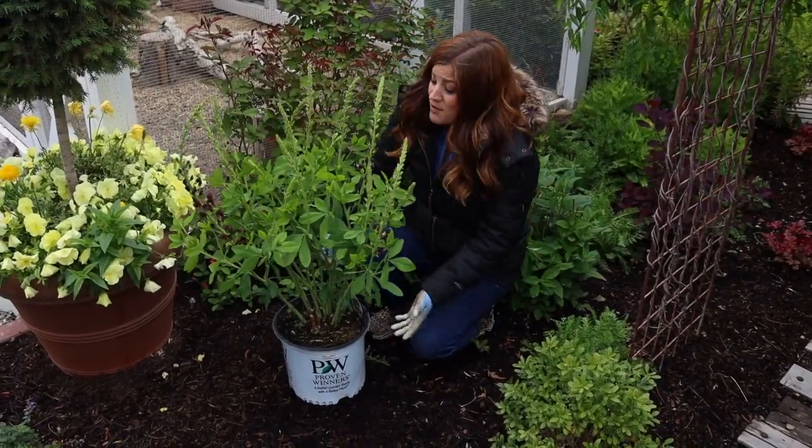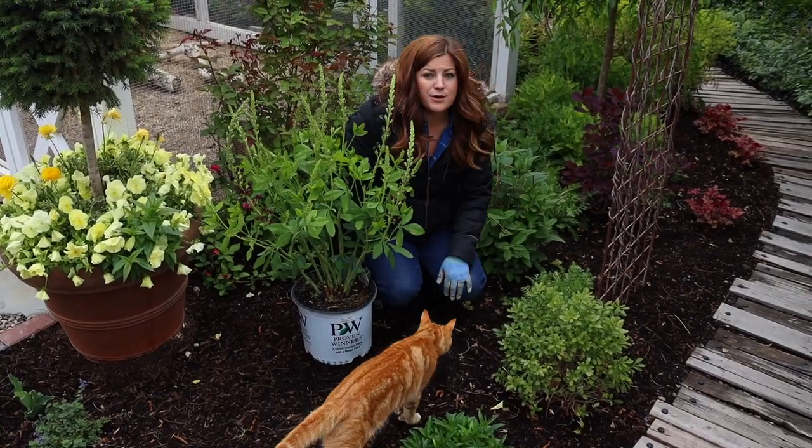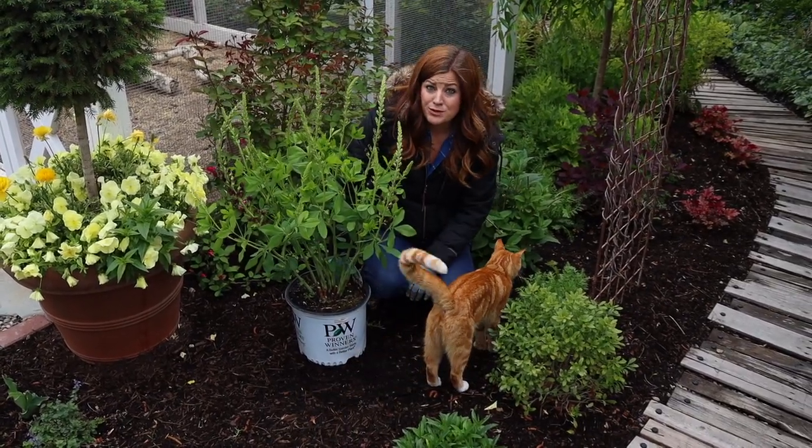It blooms purple, so it's kind of perfect. I'll have the baptisia for my late spring, early summer blooms, and the buddleia will start blooming like midsummer and then bloom through the rest of the season.